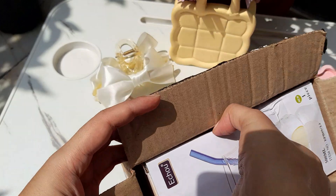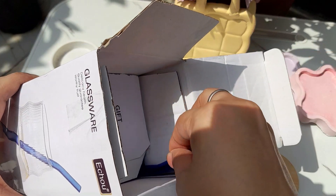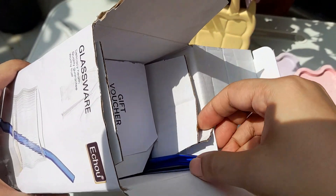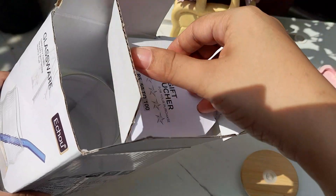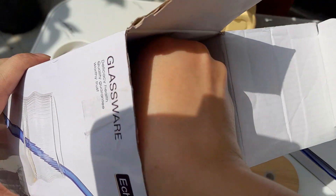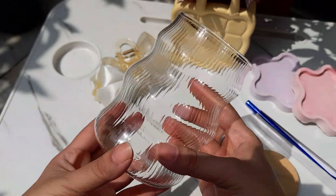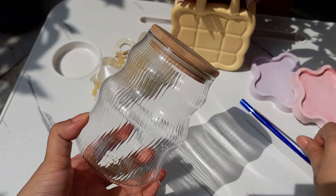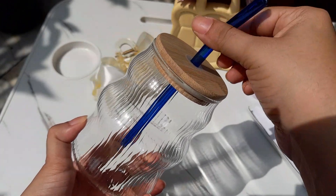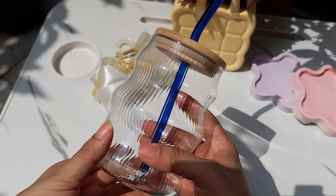I didn't have a glass tumbler, so I ordered it — this is the style of Pinterest. It has a wooden lid and the packaging was very well protected. It also comes with a glass straw. The glass finish is very fine. With the lid and straw in place, this is our cute glass tumbler — very lovely, very stylish, with a lot of aesthetic look.